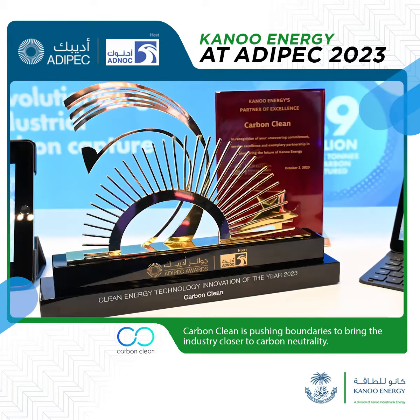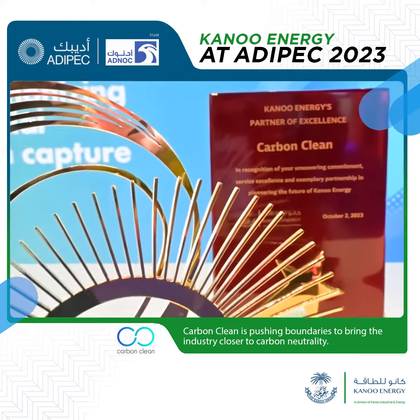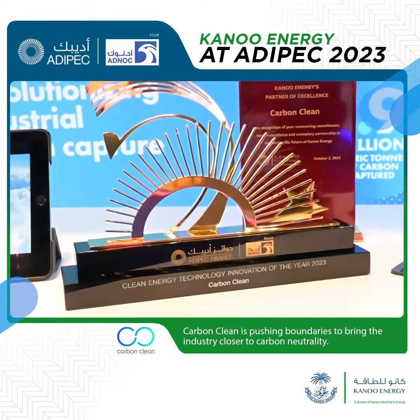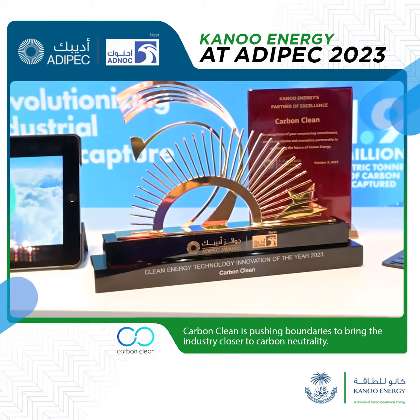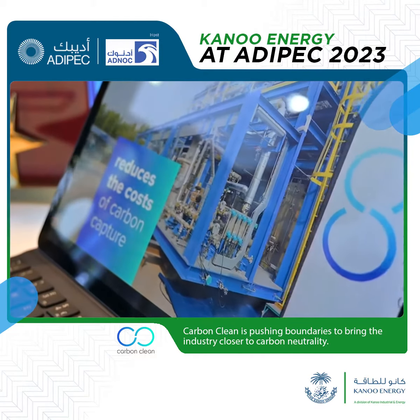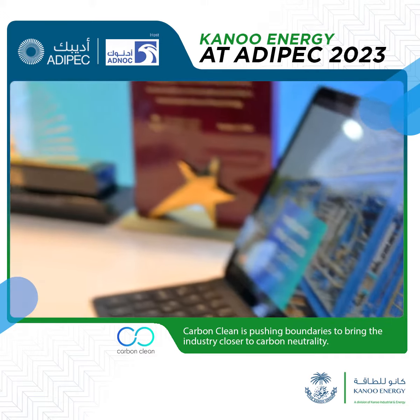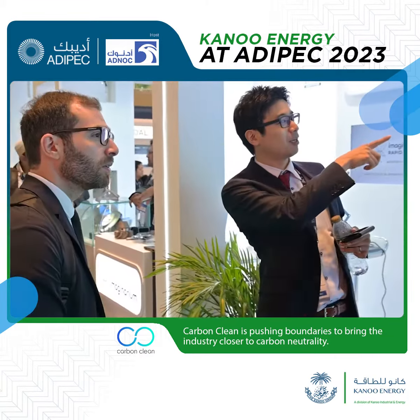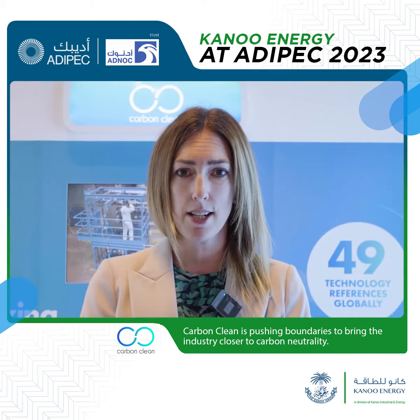It's been a really significant four days at ADIPEC for us. Excitingly, we won the Clean Technology Innovation of the Year, hosted by ADNOC. We announced the first ever CycloNCC industrial unit at one of ADNOC's sites, actually a photo globe site, here in the UAE.